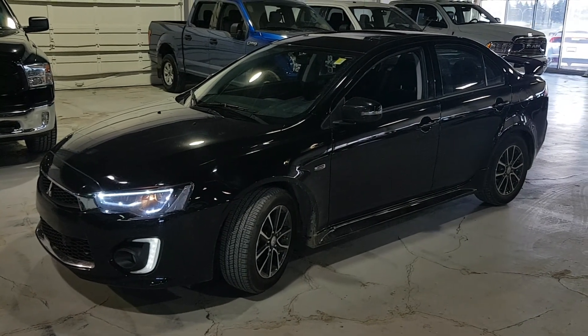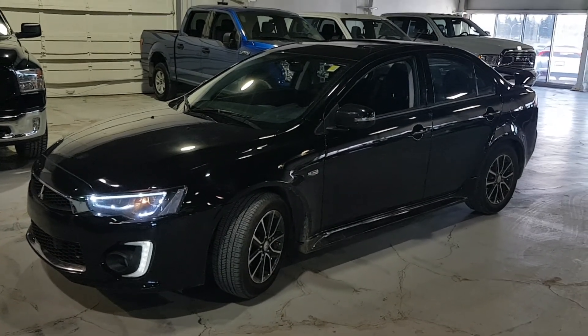Hi, it's Scotty at Northside Mitsubishi. We're looking at this 2017 Lancer Anniversary Edition.